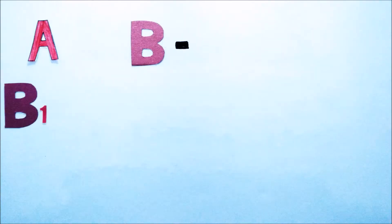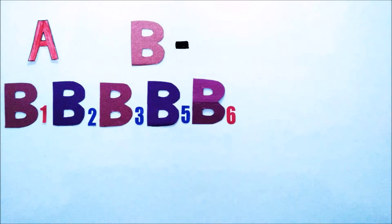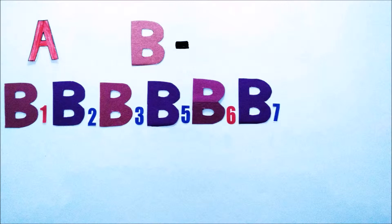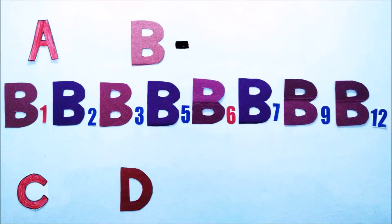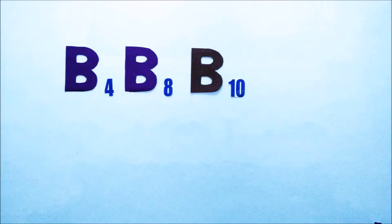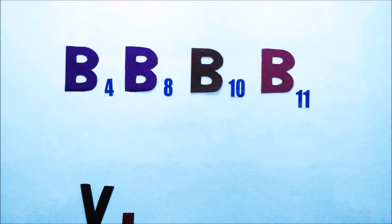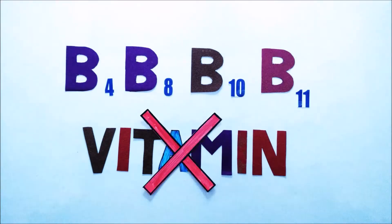There are 13 universally recognized vitamins: Vitamin A, Vitamin B complex which contains Vitamin B1, B2, B3, B5, B6, B7, B9, and B12, Vitamin C, D, E, and K. A point to remember here is that Vitamin B4, B8, B10, and B11 were categorized as vitamins in the past but they are no longer considered as vitamins.